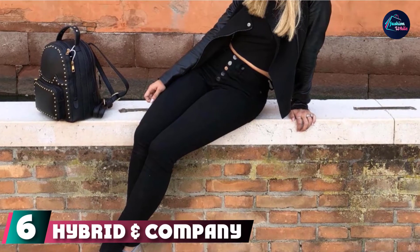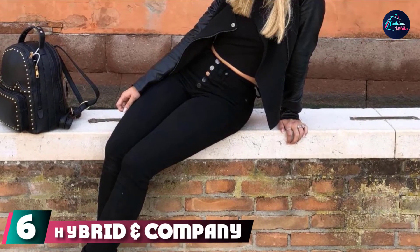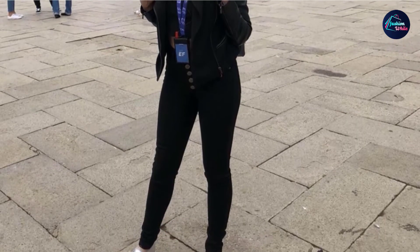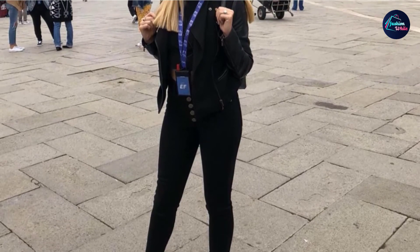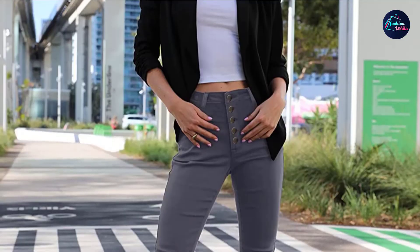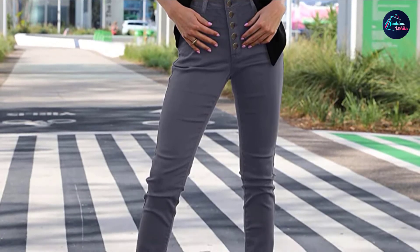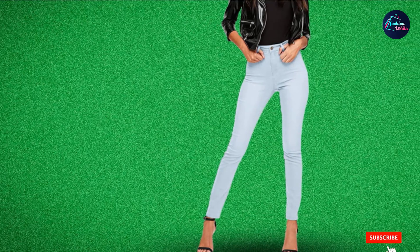The number 6 position is dominated by Hybrid & Company Women's Super Stretch Comfort High Waist High-Rise Skinny Jeans. Over 1,500 Amazon shoppers have given these high-rise skinny jeans a perfect 5-star rating, and at just $20, they're a true steal. They have a classic slim-fit design with a zippered closure, and since they are super stretchy, they feel as comfortable as leggings. They're available in tons of different washes and styles, including this distressed white pair.